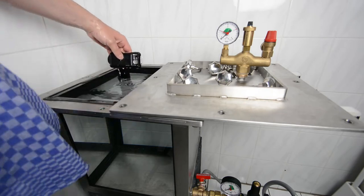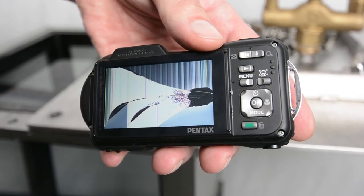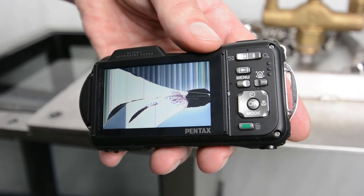As you can see, the water got past the seals and badly affected the display. The camera is now completely useless and definitely not up to scratch when it comes to swimming in the drink.